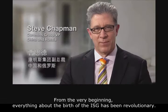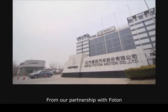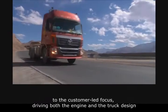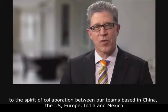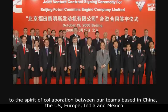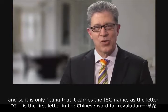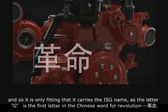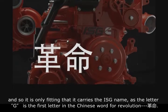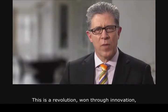From the very beginning, everything about the birth of the ISG has been revolutionary — from our partnership with Photon, to the customer-led focus driving both the engine and the truck design, to the spirit of collaboration between our teams based in China, the U.S., Europe, India, and Mexico. It is only fitting that it carries the ISG name, as the letter G is the first letter in the Chinese word for revolution. This is a revolution, one through innovation.